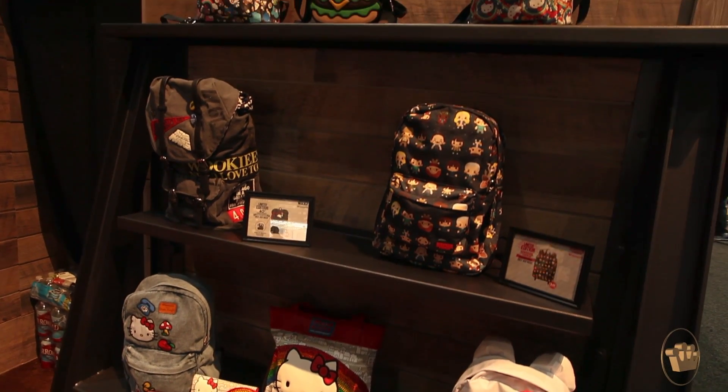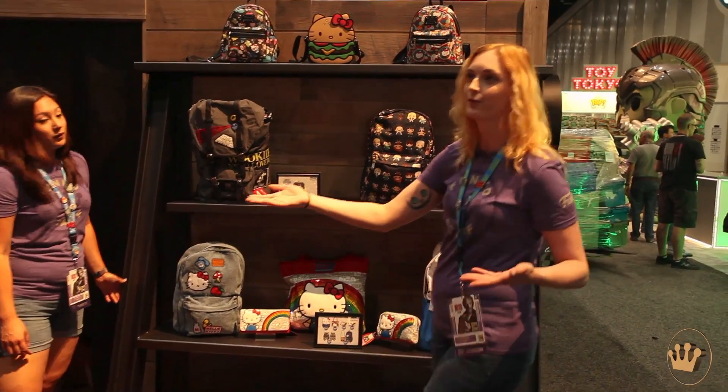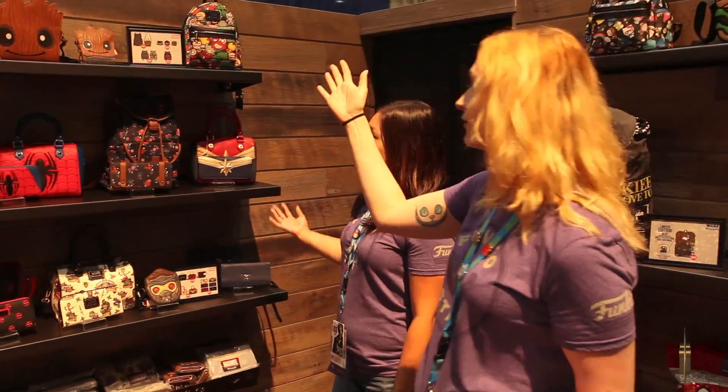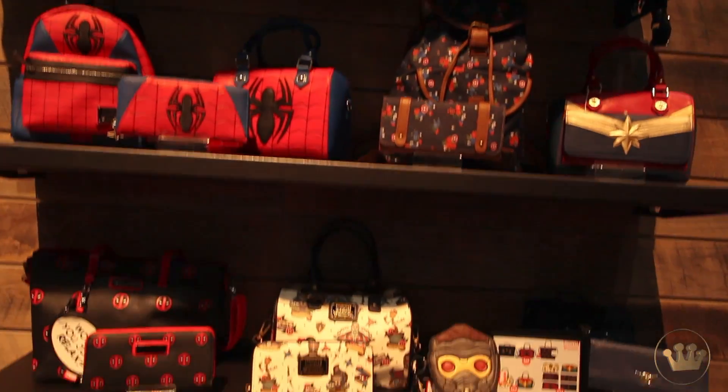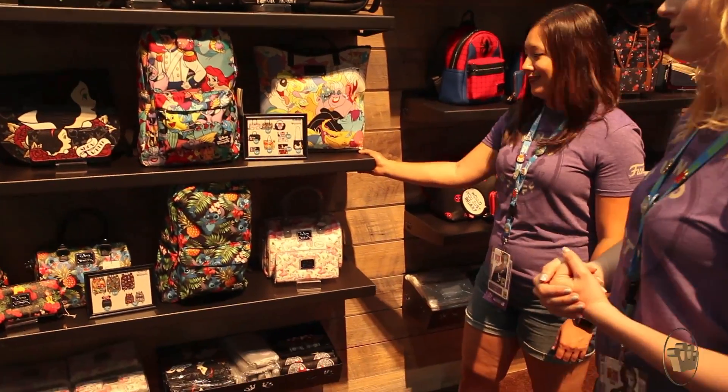On this shelf we have Hello Kitty, the two exclusives, and even more Hello Kitty. And then if you come over here we've got Marvel, of course, represented on this entire shelf. And then this is probably my favorite shelf because it has all of the Disney items — it's got villains, princesses, and more.